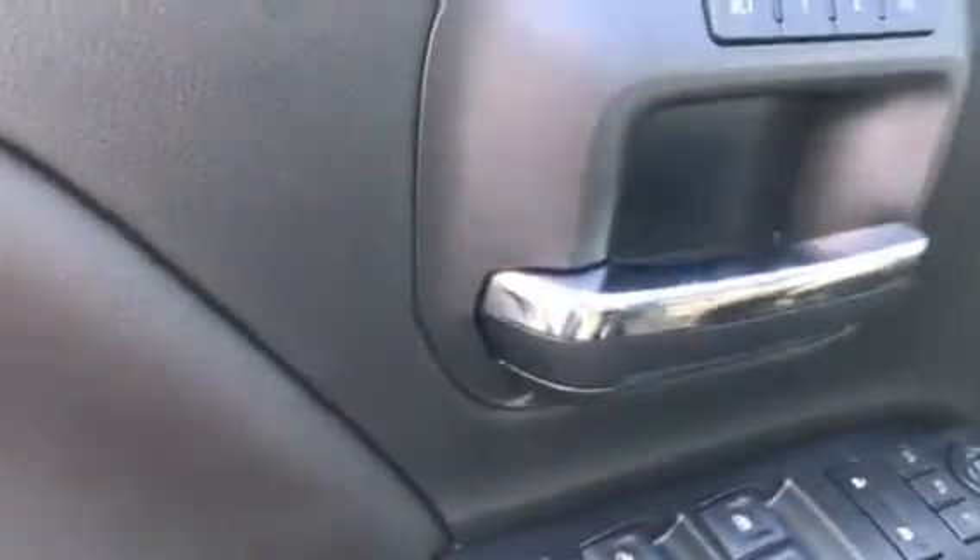Both stereo systems, memory seating. Of course, power windows, power locks, power mirrors. Also, power folding mirrors to get in those tight spots.